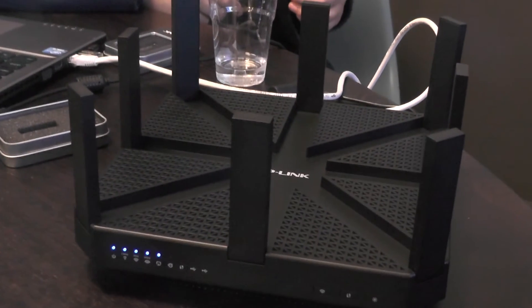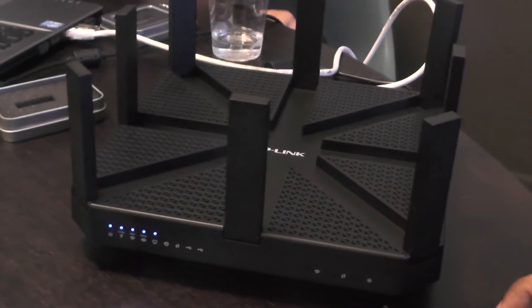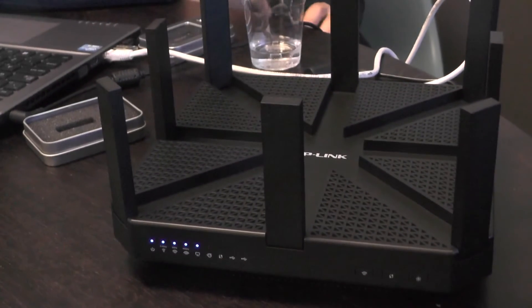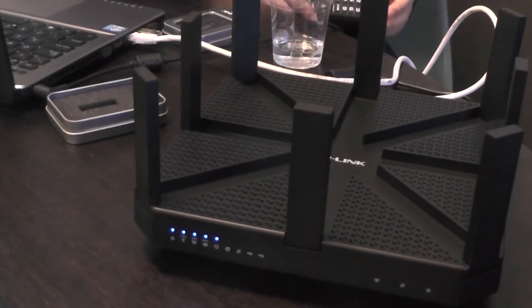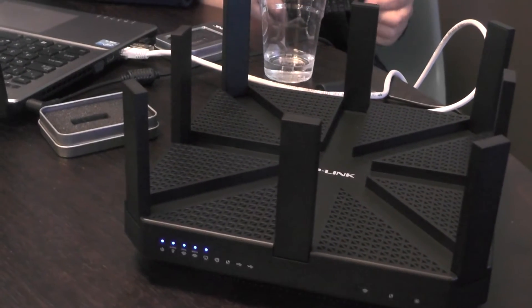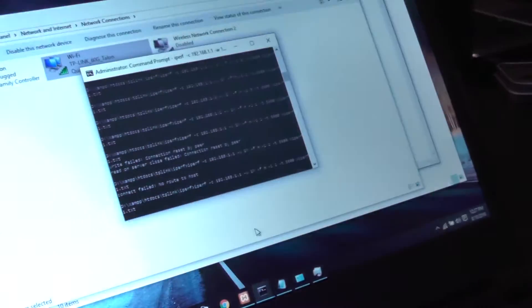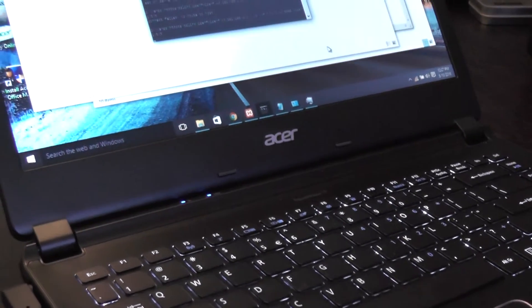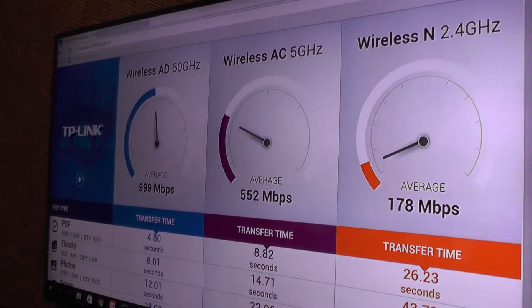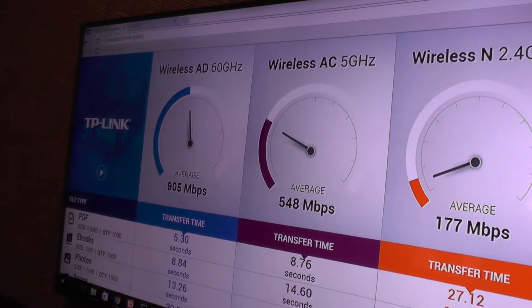I'm here with TP-Link looking at the brand new Talon AD7200, which is the first AD Wi-Fi router in the world — meaning super high speed Wi-Fi in a room, because it's a shorter distance. We're going to be doing some throughput tests. Here's the test unit: an Acer laptop with an AD adapter in it. We'll look up on the screen and see — right now we're looking at the AD running at an average of 1094 megabits per second.